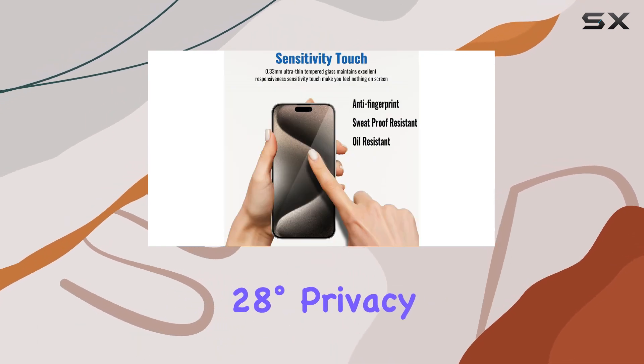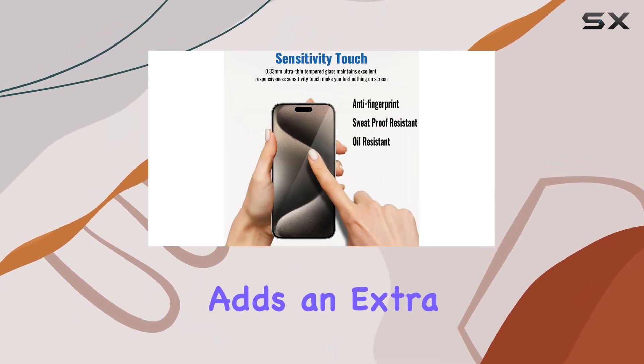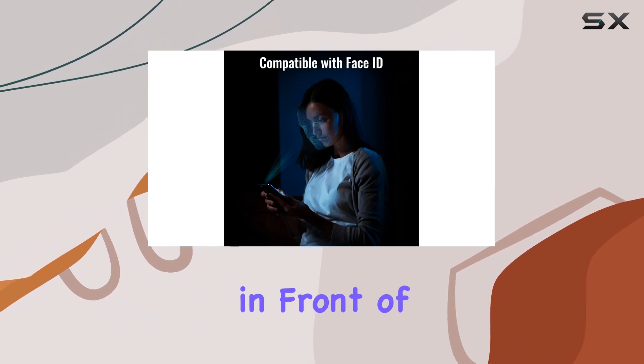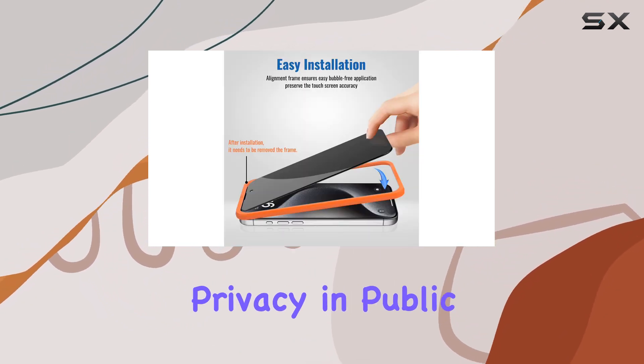The 28-degree privacy protection feature adds an extra layer of security, making the screen visible only to those directly in front of it — perfect for maintaining privacy in public spaces.